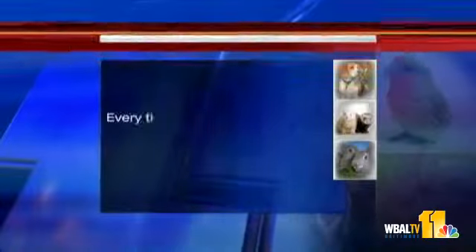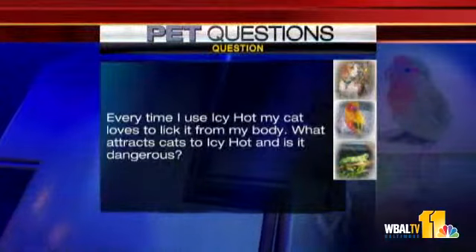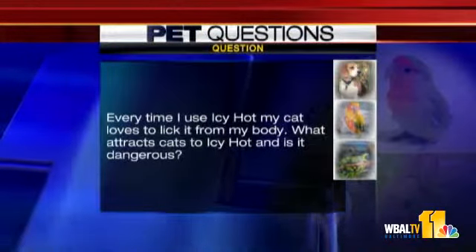We've got some questions this morning. Let's see what we can do. The first one involves a cat — this is an interesting one, and we were discussing it a few minutes ago. Every time I use Icy Hot, my cat loves to lick it from my body. What attracts cats to Icy Hot, and is it dangerous?